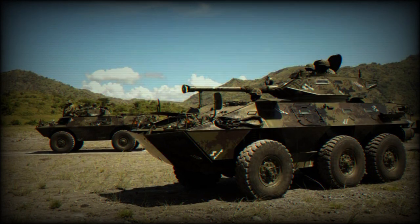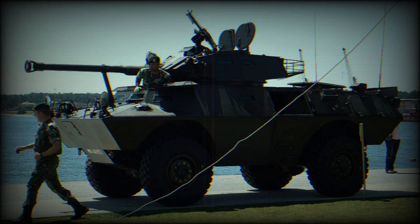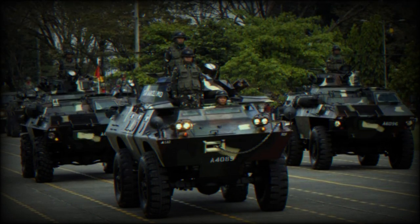Its weight is 14,696 kilograms, with a length of 6.40 m and a width of 2.54 m. The height is 2.7 m with a turret and 1.98 m to the hull. It can reach 105 kilometers per hour with a range of 925 kilometers. It can be air transported by the C-5 Galaxy, C-141 Starlifter, C-17 Globemaster III, and C-130 Hercules. Some versions can also be air-transported by the CH-53E Super Stallion.